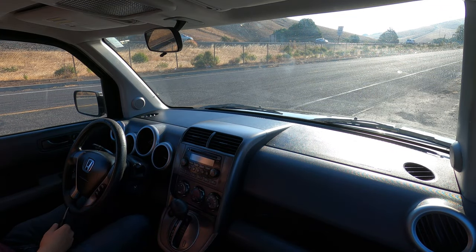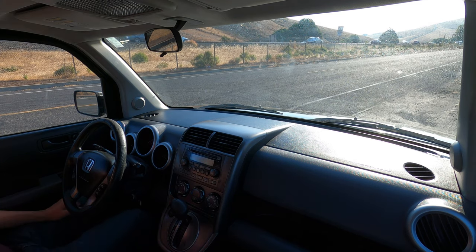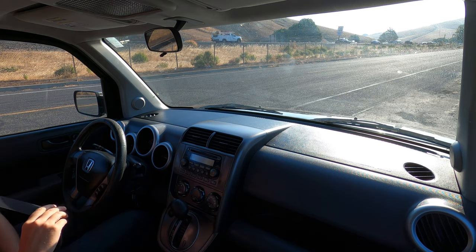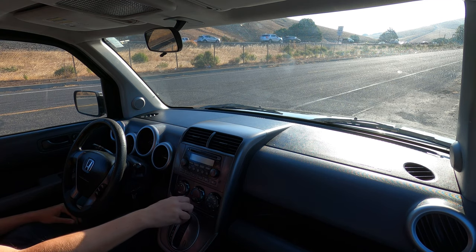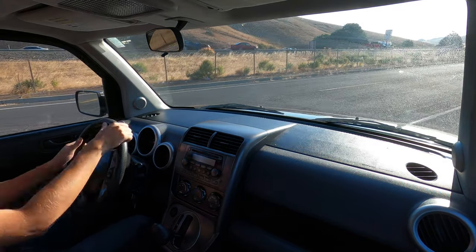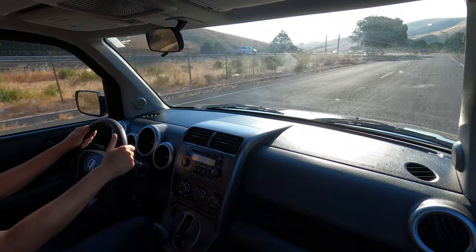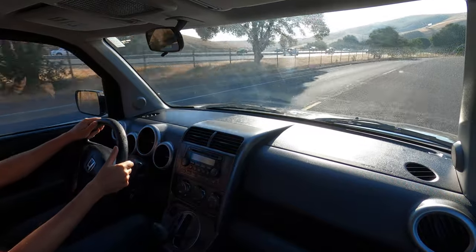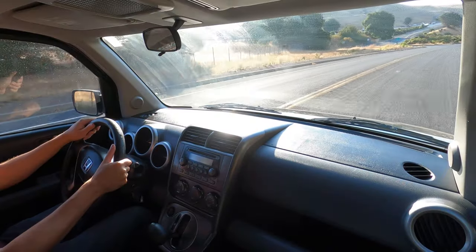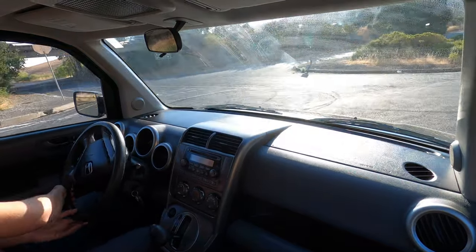Okie dokie, let's go ahead and go for a quick drive. We're not going to spend too much time — just going to show how lovely it is.